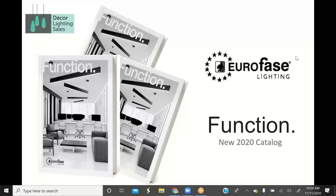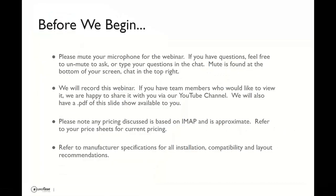Welcome to our Euroface Function webinar. Euroface did a beautiful job on the catalog itself. My name is Tammy Stoffker and I'm joined today with my colleague Nick. Troy will be joining us shortly. Please mute your microphone, pop questions in at any time, and we will be recording this webinar so you can catch it on YouTube later. Please refer to the manufacturer specifications for installation, compatibility, and layout recommendations.